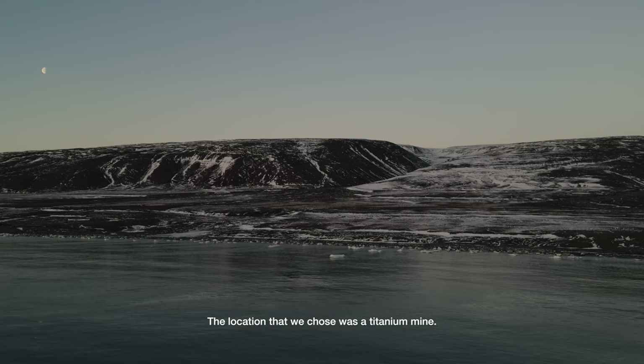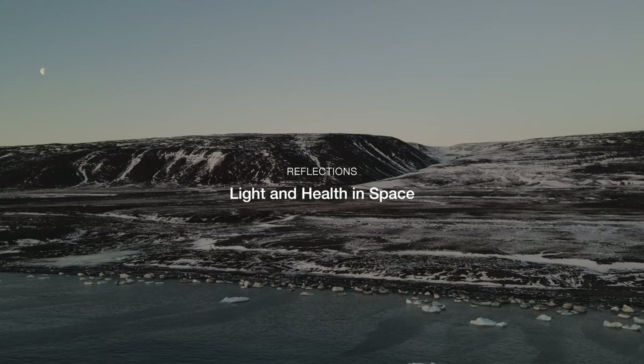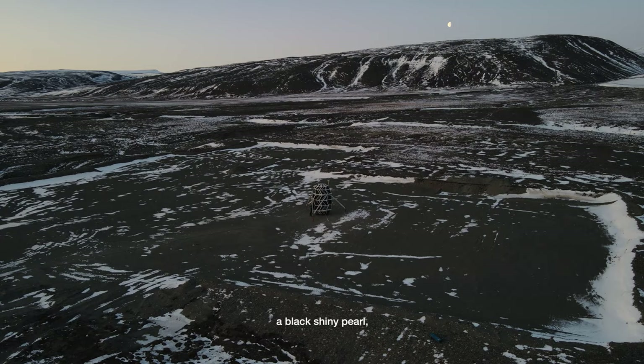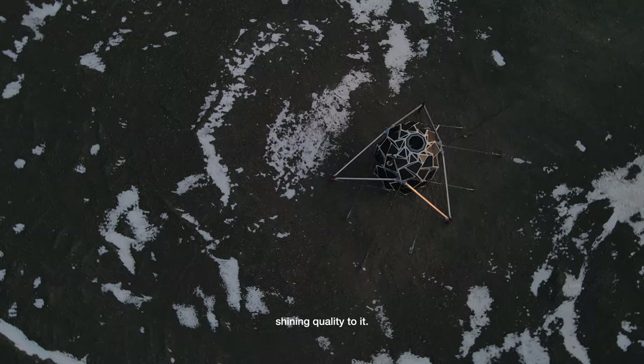The location that we chose was a titanium mine, and it has these black sanded beaches that kind of represent the colors of the moon. And then you have the habitat standing there as kind of like a black shiny pearl made out of carbon fiber with solar panels on it, so it has this shining quality to it.